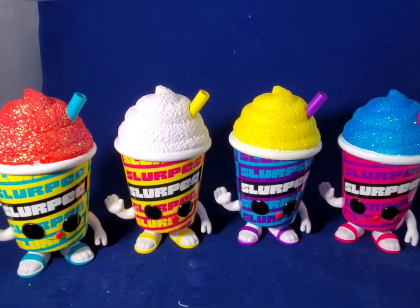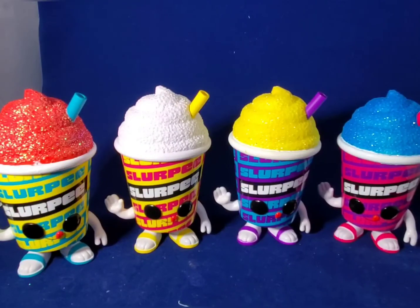Here we have all the Slurpees out in a row so you can get a better look at the full set. With the lighting, you can see the sparkles really shine more on the Cherry Slurpee. The Pina Colada, you really have to look to see the sparkle. Even with the Banana and Blue Raspberry you can kind of see it, but definitely the red Cherry Slurpee Pop stands out the most.